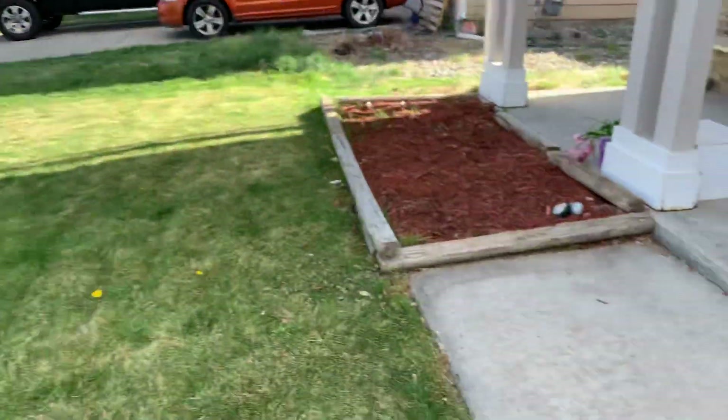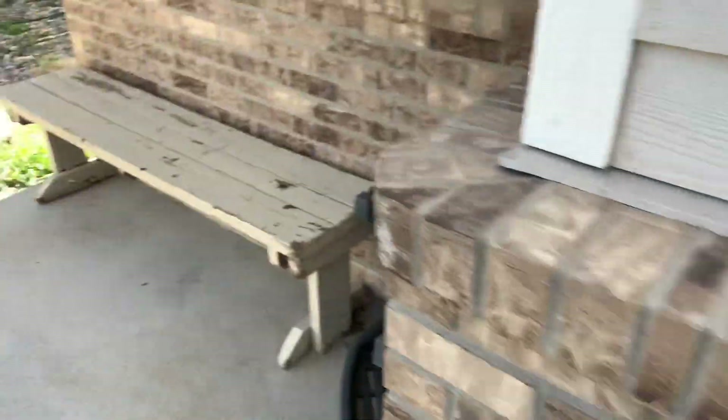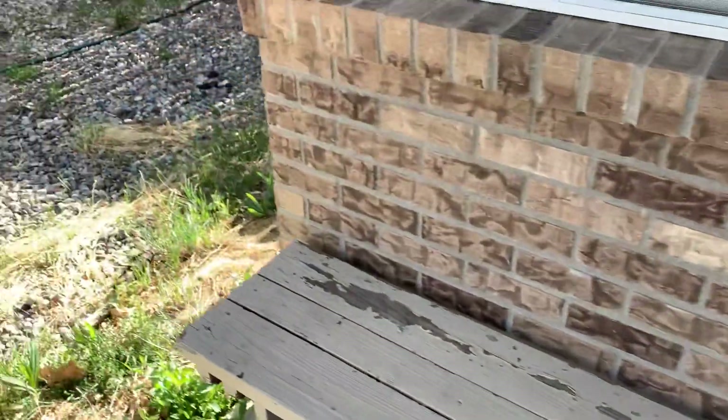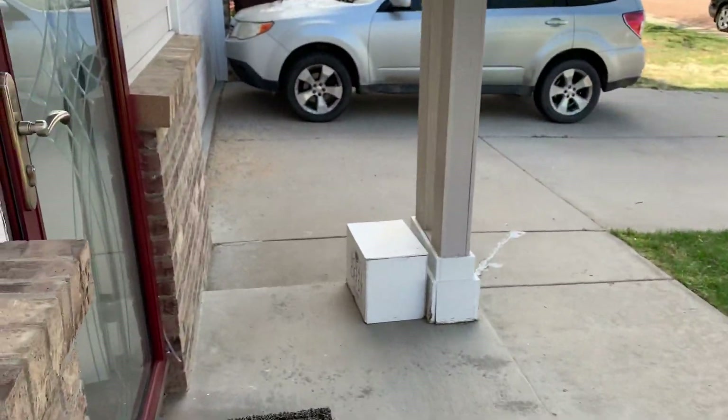Pretty nice, right? That is the home. Let's walk up here and get the rest of this done. That is the home — I'm going to send this over to you, let me know what you think.